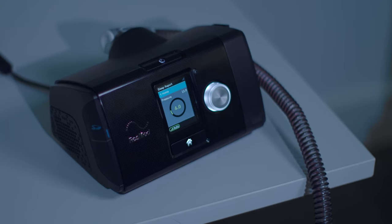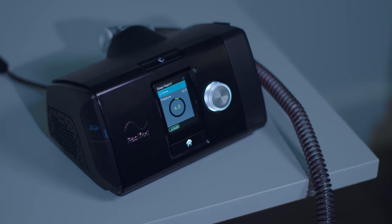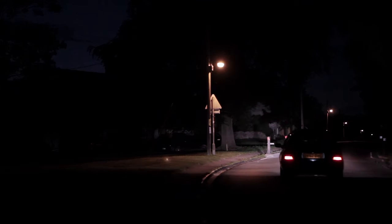Today's CPAP machines are small and compact. In fact, they can look as natural on your bed stand as a clock radio. And their size makes them much more portable than older models, meaning you can take it with you when you travel, and you really should, ensuring you have restful sleep no matter where you are.